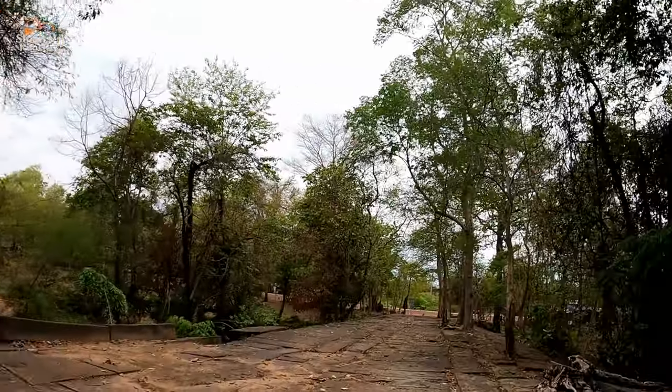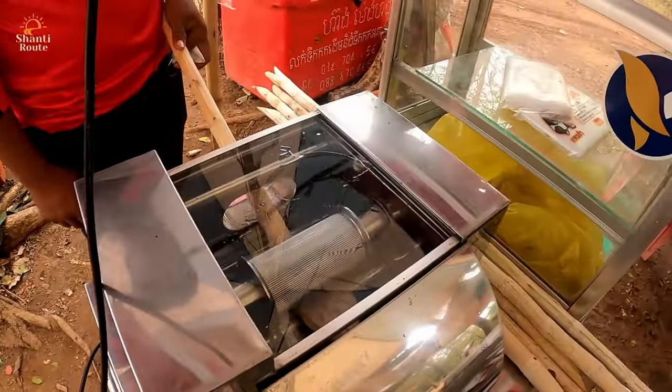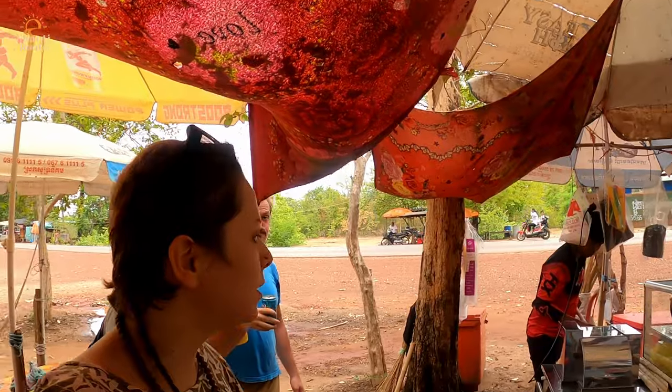When we entered, the ticket control guy was sleeping and didn't check our tickets — neither mine nor Zoltan's. I want to check if he's awake now. Oh yes, we made it out — nice! Here you can also order sugarcane juice. A slightly different, more modern machine with things from India.